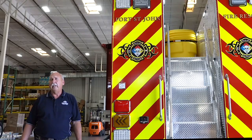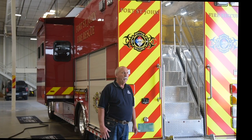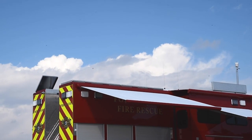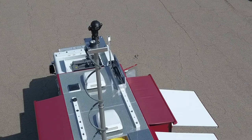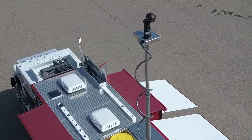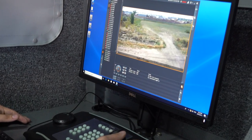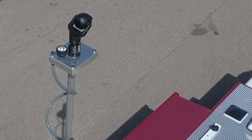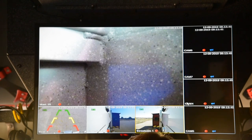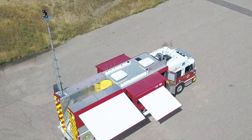With this truck we ordered not only a light tower but a camera on an extendable telescoping tower that comes up at the rear of the truck. It allows us to be set up back from the scene and view it without engaging too many personnel until we've determined the incident action plan. The camera should be able to pick up the size of a license plate at about 300 meters, so it is a very powerful camera capable of both day and night use.